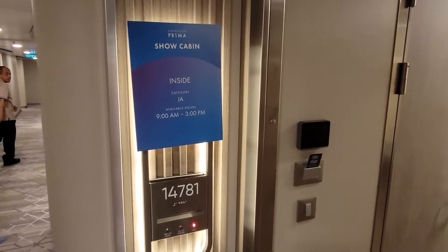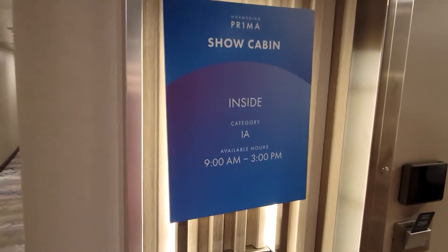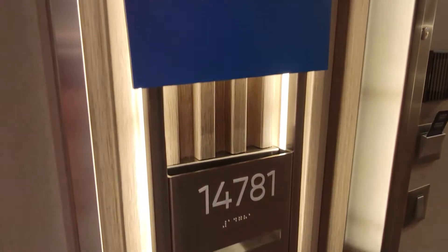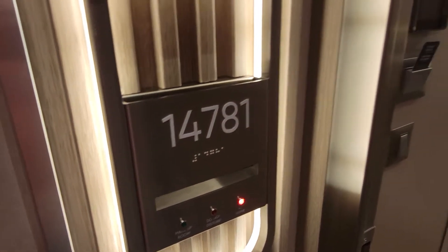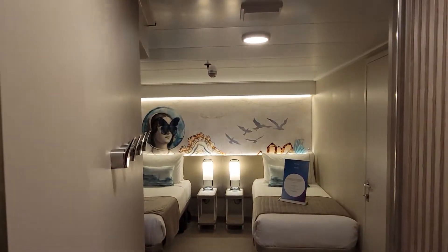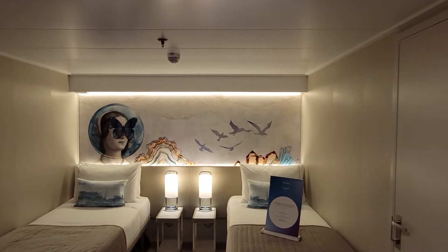Hey guys, this is James from Cruise West Coast and we are here on the Norwegian Prima. This is an inside category 1A, cabin 14781, and we're actually pretty impressed by how nice this is for an inside cabin.